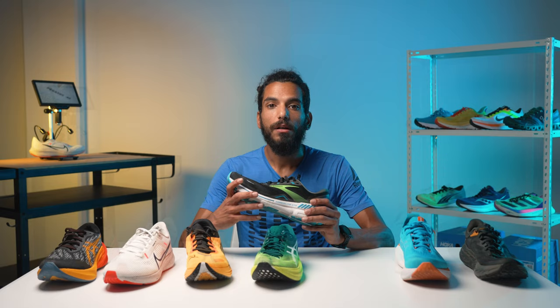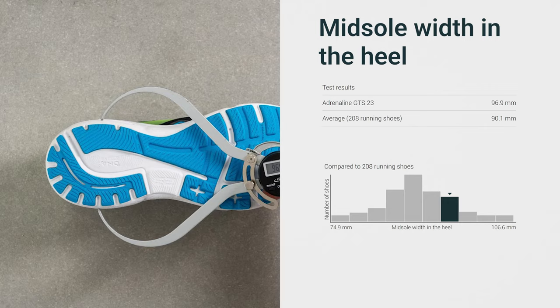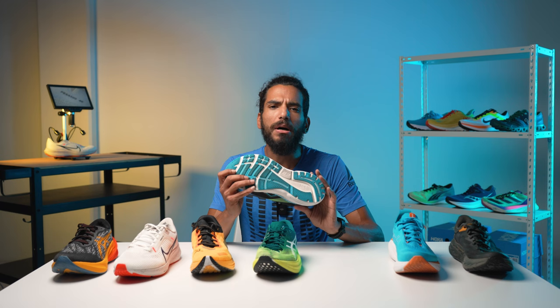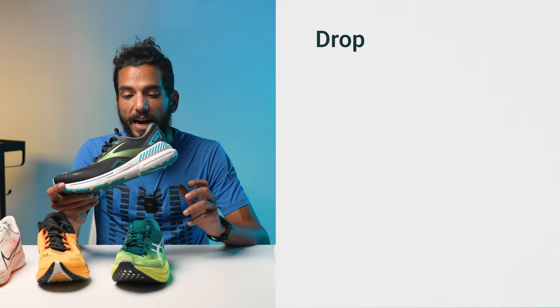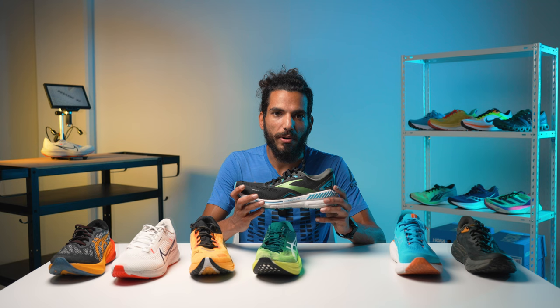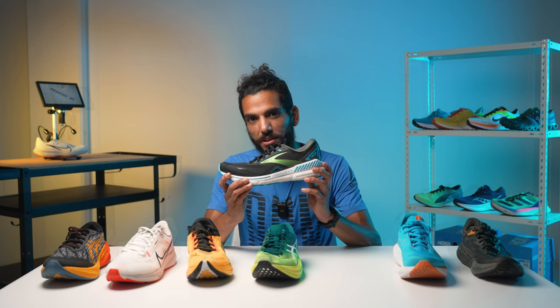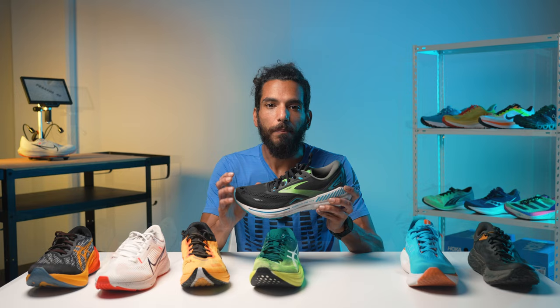Further contributing to the shoe's stable ride is the behemoth of a platform down here. Using our caliper, we measured the Adrenaline GTS 23's midsole to be 117.3 millimeters at the forefoot and 96.9 millimeters wide at the heel. This means we have a much broader than average platform that kept us feeling sure-footed during landings and toe-offs, while also not feeling overly blocky when taking corners. With a high heel drop of 12.6 millimeters, the Adrenaline GTS 23 is a little too steep for forefoot strikers, as the stack measures 34.1 millimeters at the heel versus 21.5 millimeters at the forefoot — meaning forefoot strikers will only benefit from lots of ground feel but none of the plush cushioning the midsole has to offer.